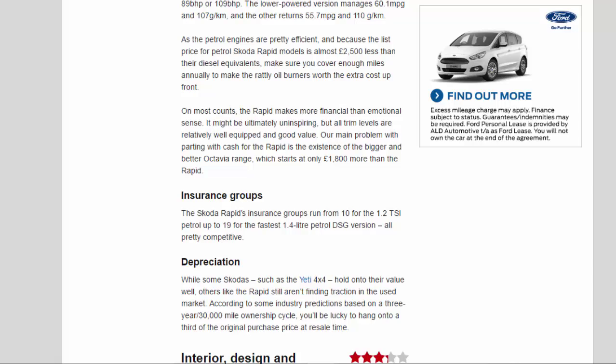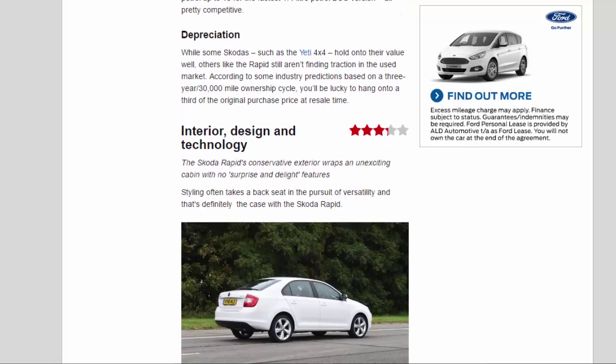Insurance Groups: the Skoda Rapid's insurance groups run from 10 for the 1.2 TSI petrol up to 19 for the fastest 1.4-litre petrol DSG version — all pretty competitive. On depreciation, while some Skodas such as the Yeti 4x4 hold their value well, the Rapid still isn't finding traction in the used market. According to industry predictions based on a 3-year/30,000-mile ownership cycle, you'll be lucky to hang on to a third of the original purchase price at resale time.